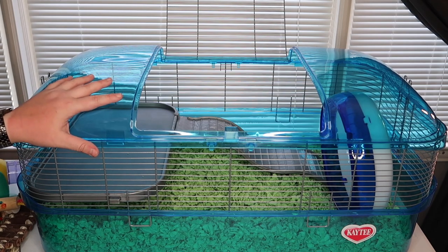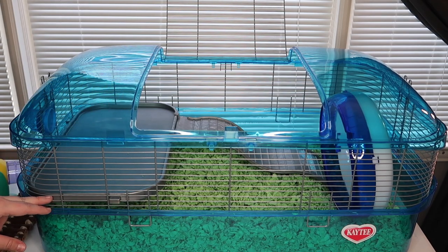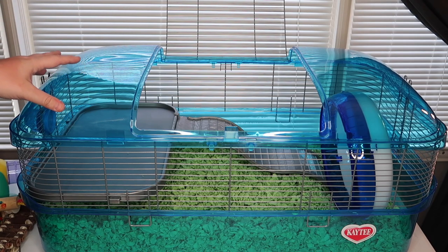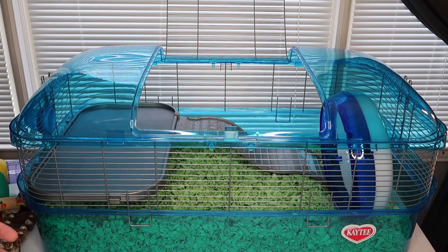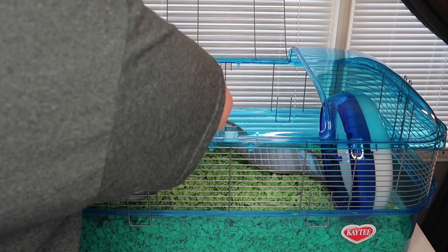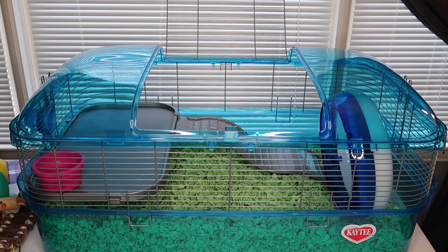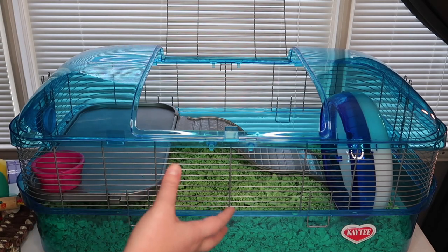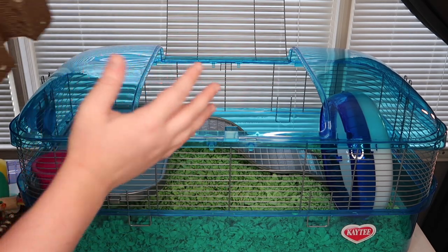I'm going to keep the level in for now since I want to give you guys a full review and test it out. I'm going to go ahead and place his food dish right back there in the corner. I also want to test how tall this level is to see if you can really fit Syrian-size toys in here.